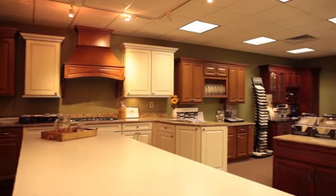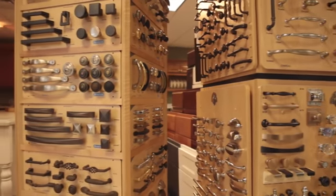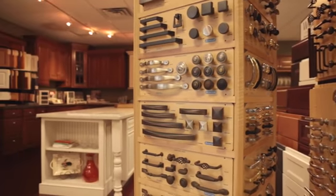See our kitchen cabinet displays with selections from top designer cabinetry. Bring your design and our experts will help make your kitchen a reality.